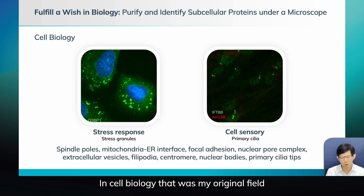In cell biology, which was my original field, you can do primary cilia — I already talked about that. Stress granules were in the movie. There are many other things you can do: spindle poles, filopodia, and all of these subcellular structures.